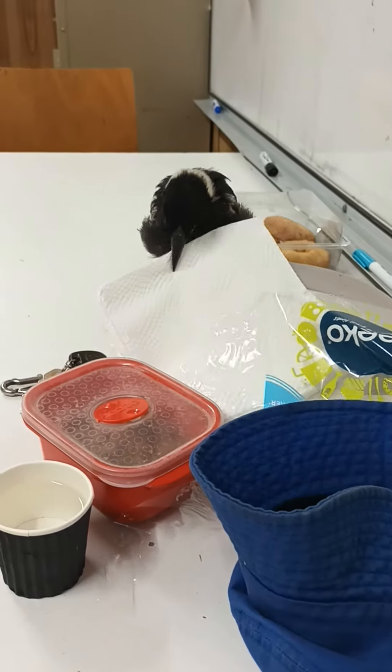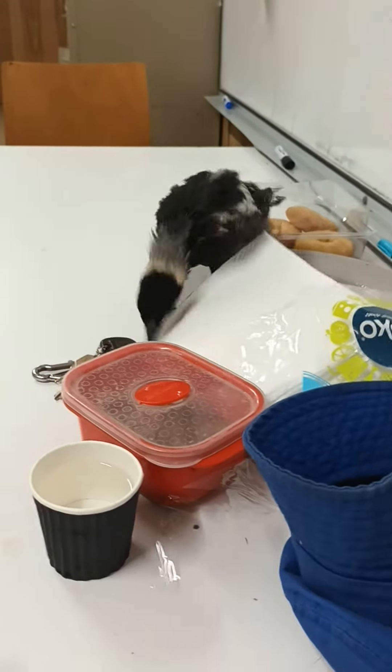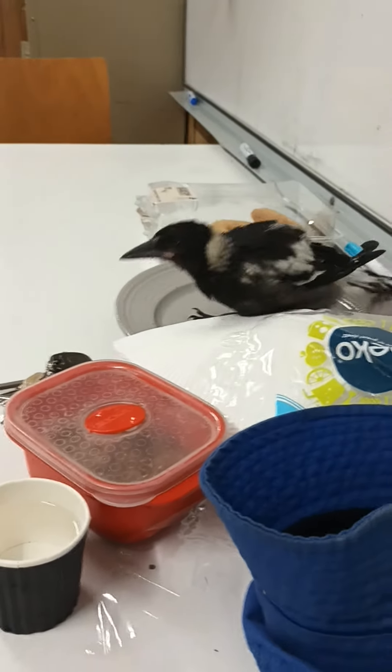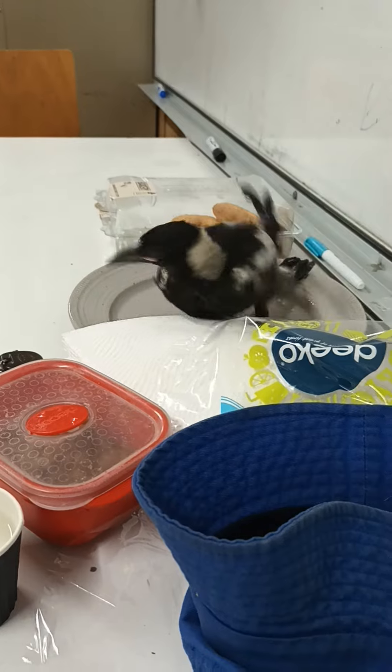Hi YouTubers, welcome to another episode of All Things Black-backed Magpie. It's been about three and a half weeks now since we've been hand-rearing Sweetie Pie the Magpie.